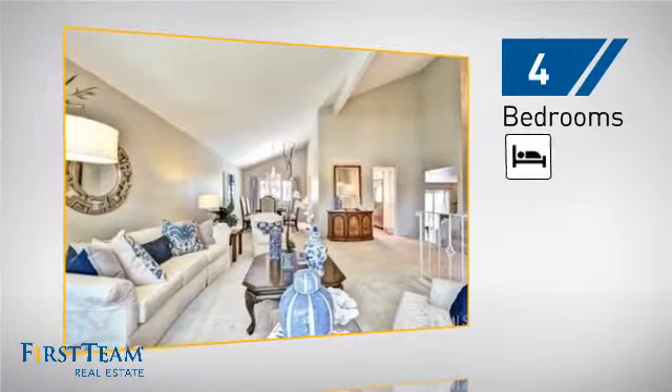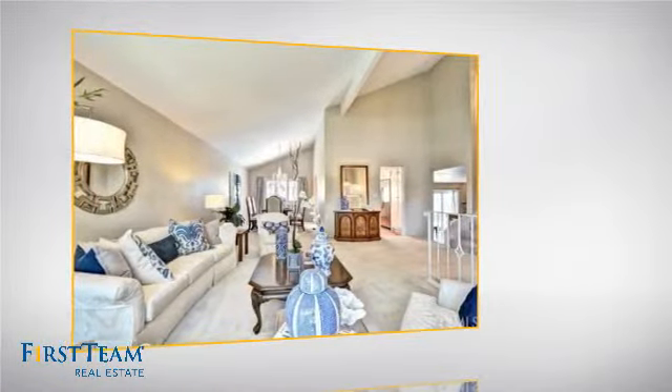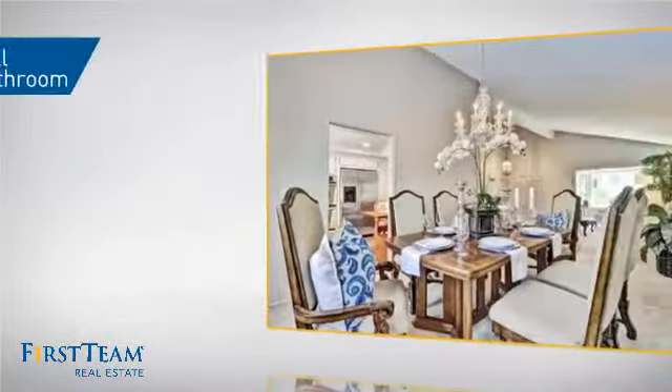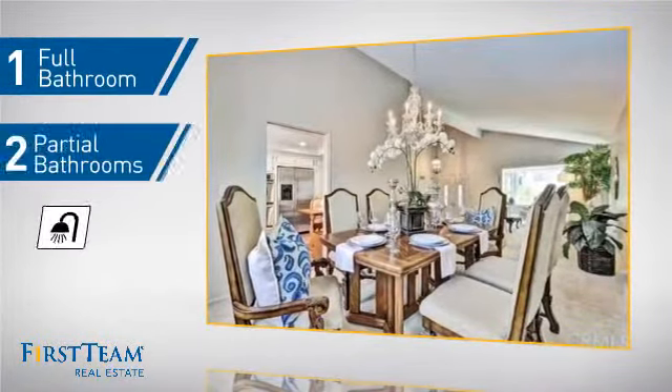Inside you'll find four bedrooms, so everyone has a private space to come home to, as well as one full bathroom and two partial bathrooms.